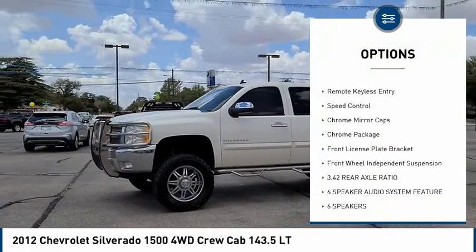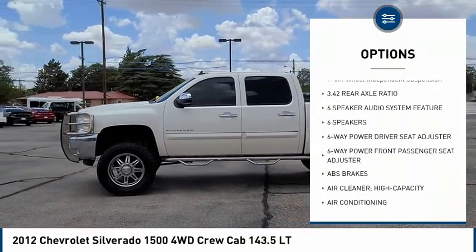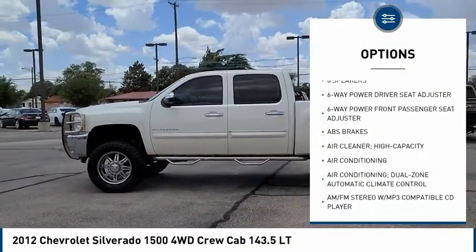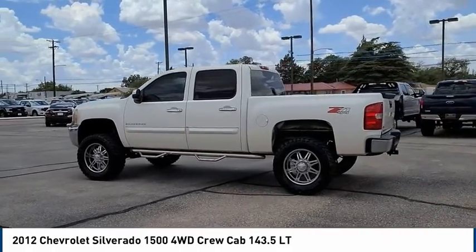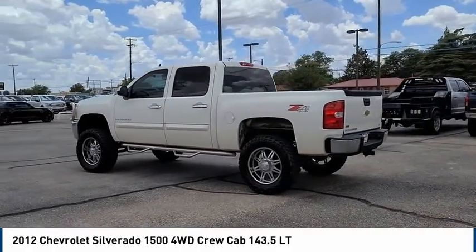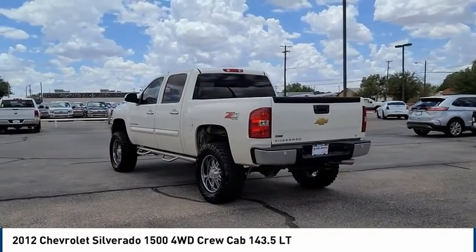Electronic stability control, traction control, rear step bumper, remote keyless entry, speed control, chrome mirror caps, chrome package, front license plate bracket, front wheel independent suspension. This beauty will make even your house keys jealous. Drive it today.